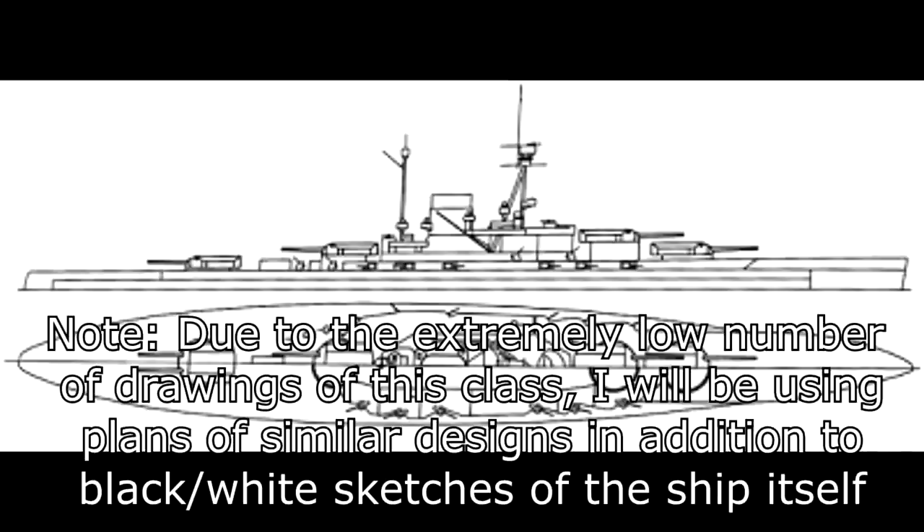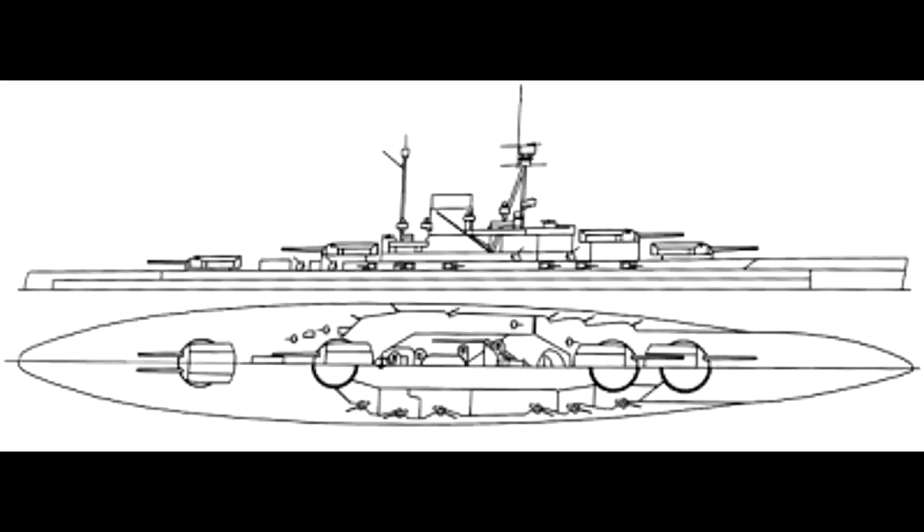The L20E Alpha class was supposed to be the next generation of German battleships after the Bayern class, placing them roughly in a similar position to the Revenge class compared to the Queen Elizabeth class. However, unlike the Revenge class, which was supposed to be a cheaper and more easily mass-produced derivation of the fast but expensive Queen Elizabeths, the new German ships were supposed to improve over the Bayerns and thus also be superior to the two British 15-inch armed classes.